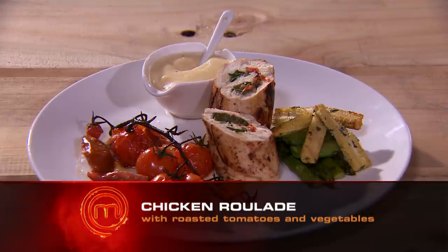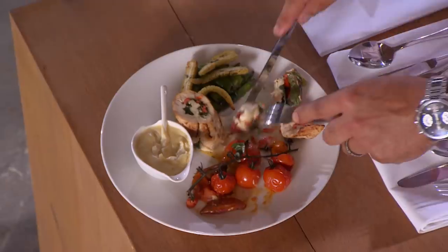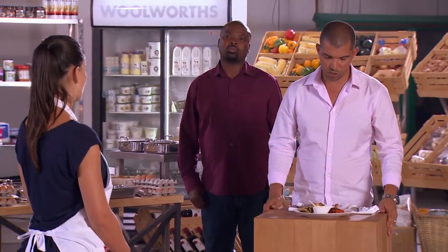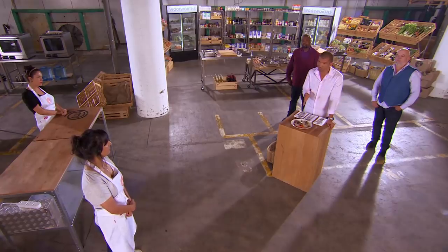Today I made you a chicken roulade stuffed with pepperdew, spinach, and some cheese sauce. I like how you cooked the chicken, I like the pepperdew in there. I would have liked a bit more of that cheesiness in your sauce.